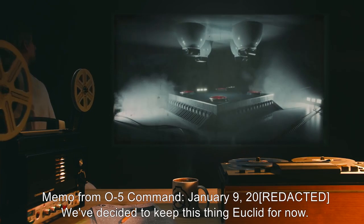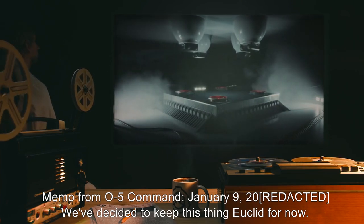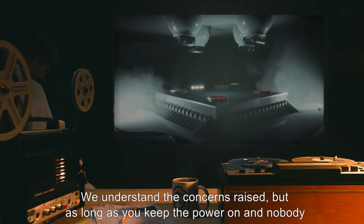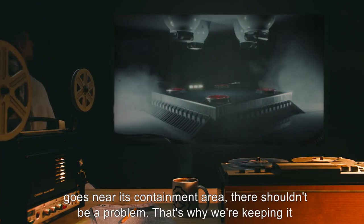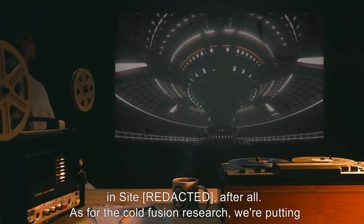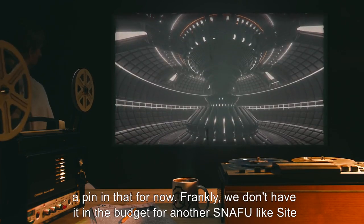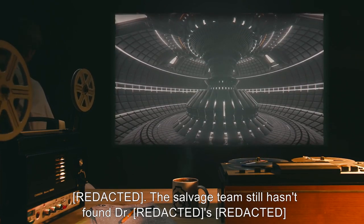Memo from O5 Command, January 9th, 2000[REDACTED]: We've decided to keep this thing Euclid for now. We understand the concerns raised, but as long as you keep the power on and nobody goes near its containment area, there shouldn't be a problem. That's why we're keeping it in Site [REDACTED] after all. As for the cold fusion research, we're putting a pin in that for now. Frankly, we don't have it in the budget for another snafu like Site [REDACTED]. The salvage team still hasn't found Dr. [REDACTED].